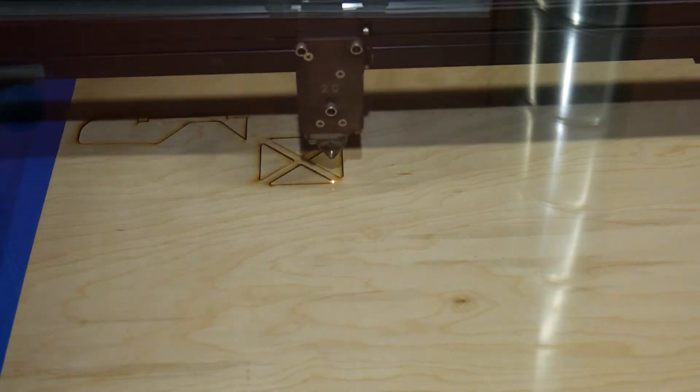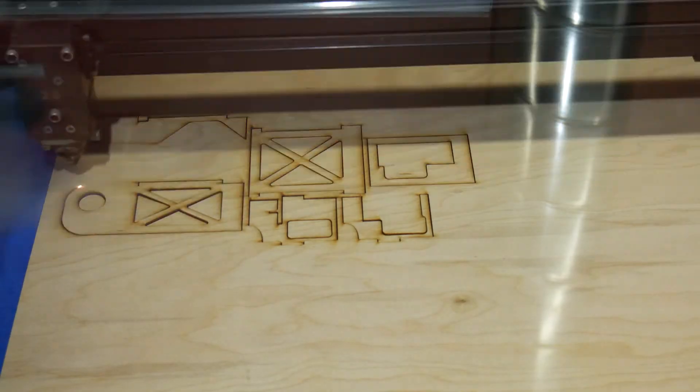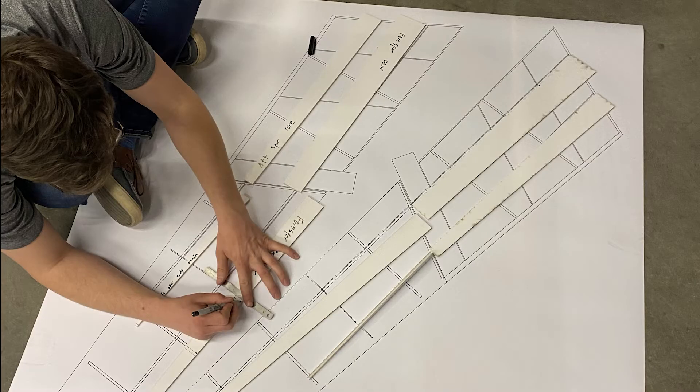This semester we constructed two iterations of our VTOL design designated by Mark 1 and Mark 2. Mark 2 was improved based on the shortcomings and lessons learned from Mark 1.